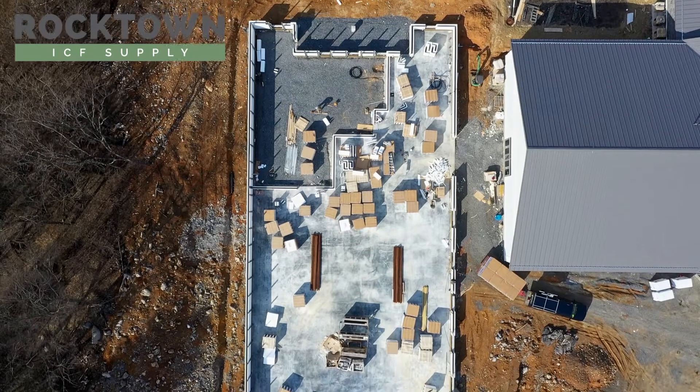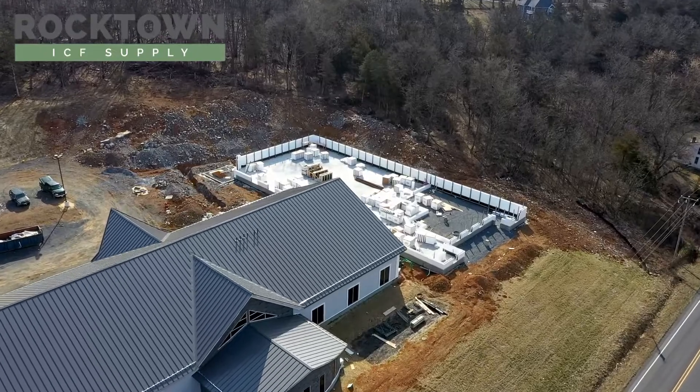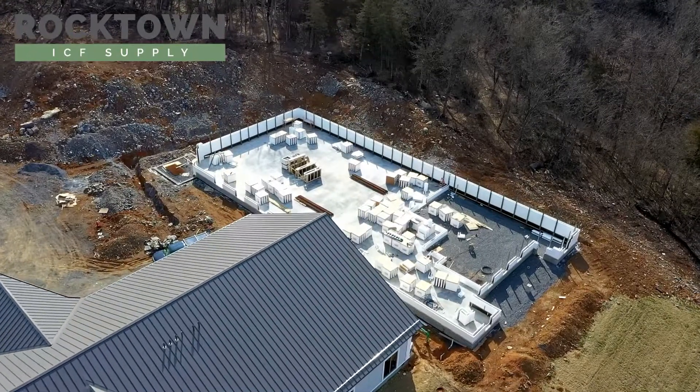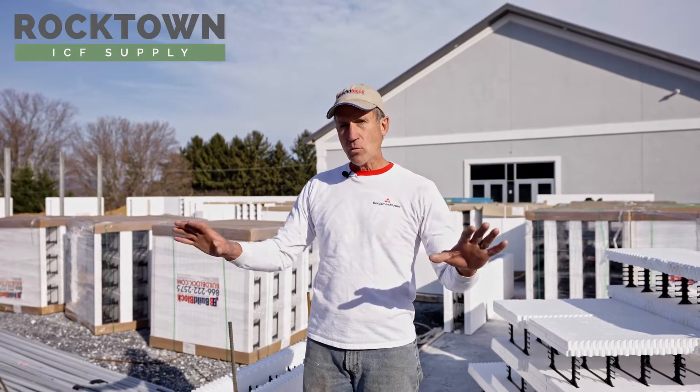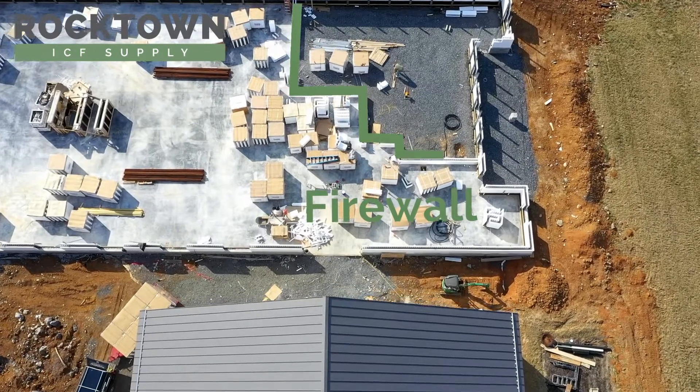Hello again, it's Steve Hostetter with Rocktown ICF Supply in Harrisonburg, Virginia. Today we're back at the Slavic Church, the commercial job where we are installing ICF blocks — not only on the exterior walls that are 8-inch, but we also wanted to highlight the 6-inch firewall.